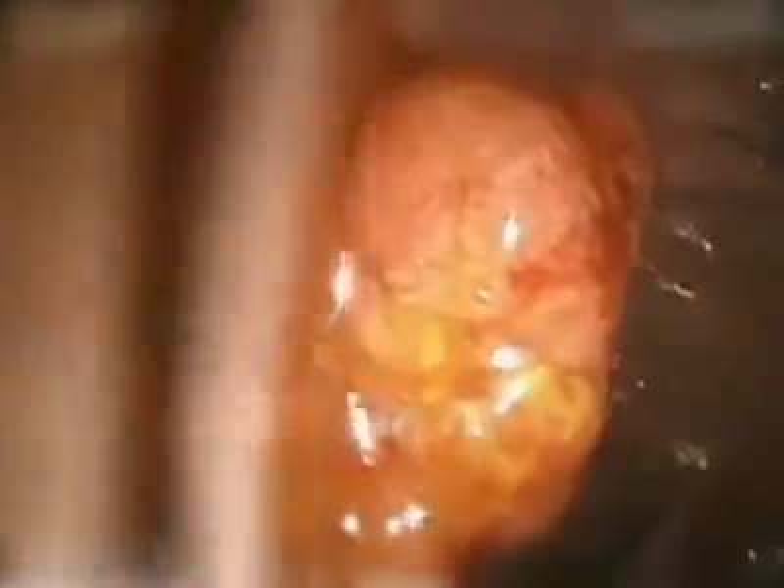Finally, this is a colonoscopy video of a large two-centimeter polyp. The polyp was removed at colonoscopy and found to have components of cancer within the polyp. The patient was referred to surgery where he was found to have an early-stage colorectal cancer. Five years later, he is cancer-free.